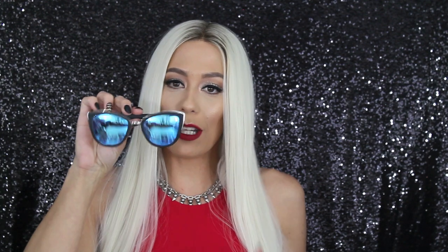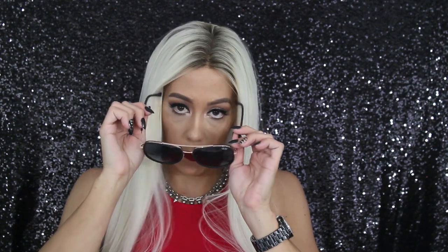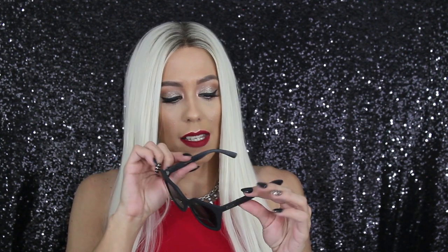Next we have this cute cat-eye pair with a blue reflective mirror lens — these are called My Girls. I wore this top with these sunglasses on Fourth of July 2016, too funny. They have a super mirror reflective side so you stand out in a crowd. Here we have another aviator pair, pretty much all black with a rose gold frame — these are called Needing Fame. And these are called Harper — I love the 50s-style cat-eye look, they look super fierce.